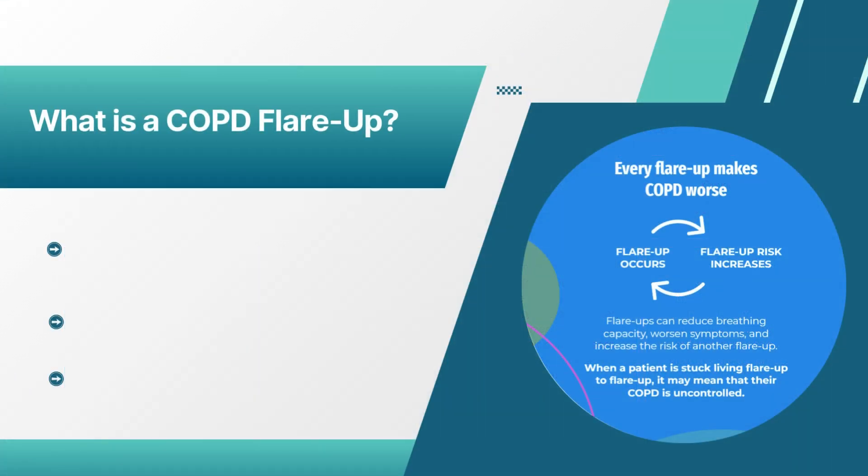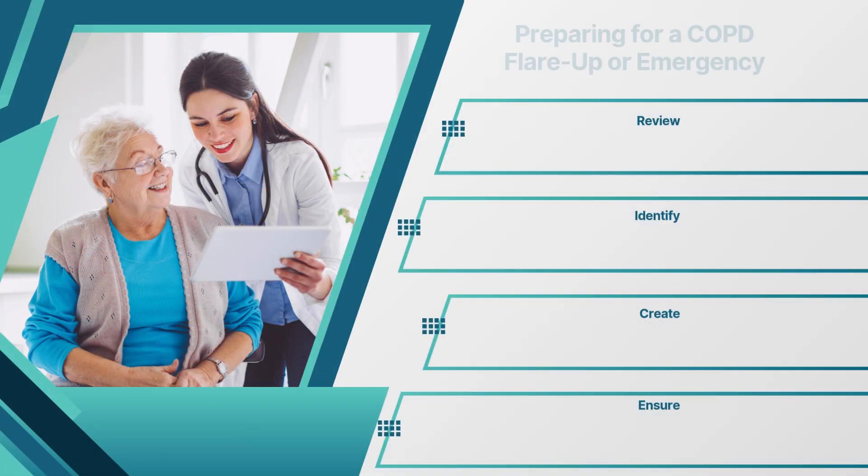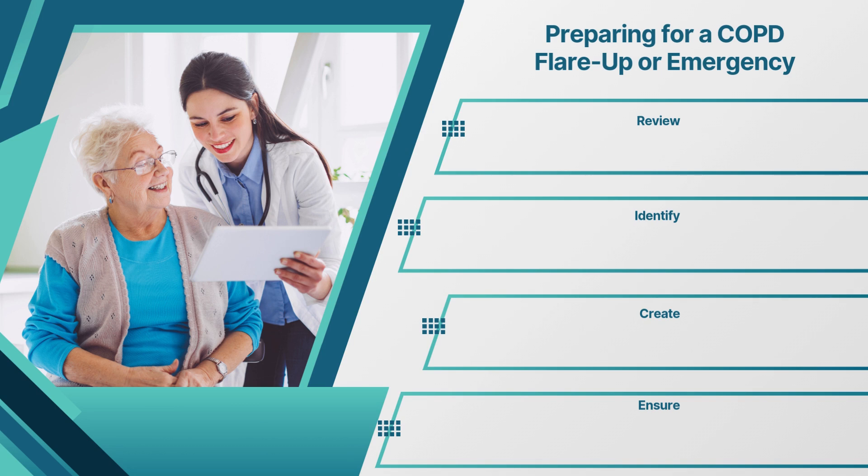Have you ever heard of the term COPD flare-up? A COPD flare-up is a surge of symptoms beyond what an individual normally experiences. Flare-ups can last for two or more days. Symptoms worsen and do not resolve. Train staff on the signs and symptoms of a COPD flare-up or emergency that would require a call to the doctor or 911.